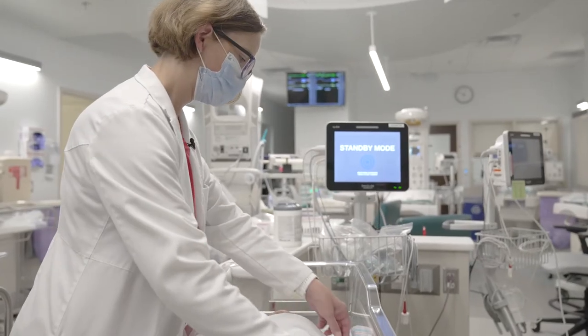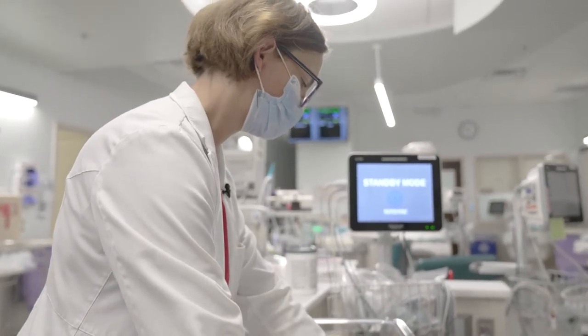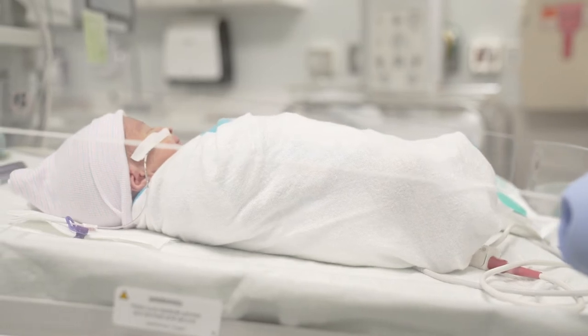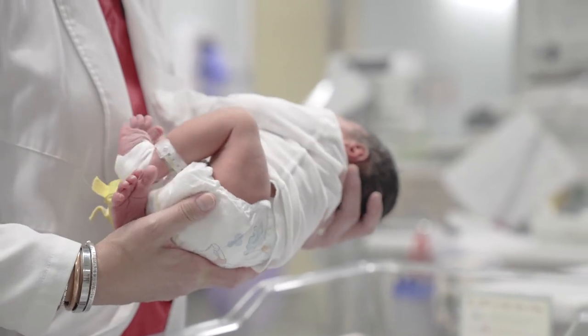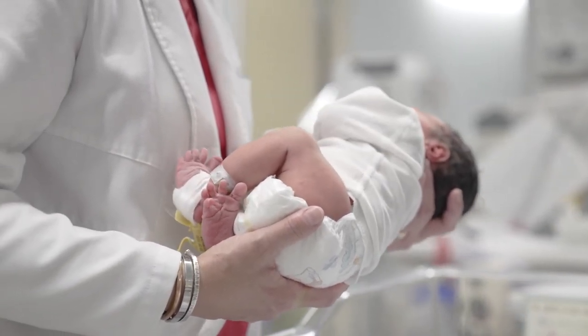Our babies are cared for by a staff of neonatologists and neonatal nurse practitioners, all of whom are experts in neonatal care. We also have a lactation staff who will be able to help you with establishing breastfeeding and will address any concerns that you have while you are here. Our lactation staff is also available for outpatient visits if you have concerns that extend after you are discharged from the hospital.